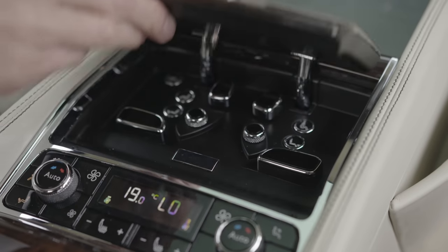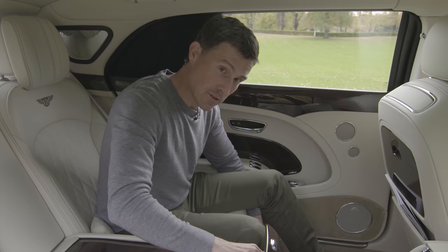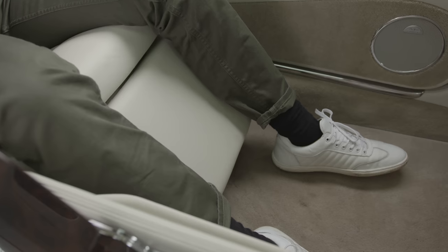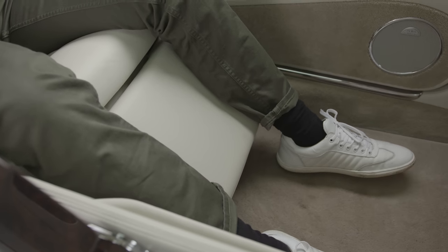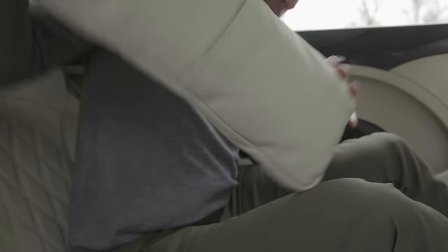This car also has the comfort specification, so you've got super luxurious rear seats which are ventilated with a massage function, and of course you can move them. I'm reclining the backrest as well, and there's under-calf support which allows you to really just sit back and relax and enjoy the ride.